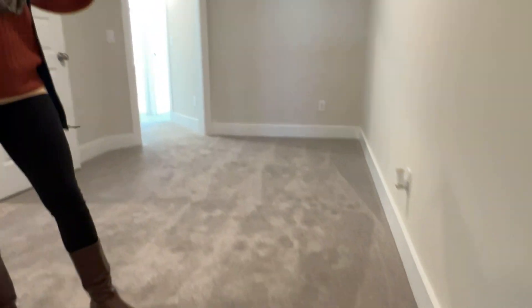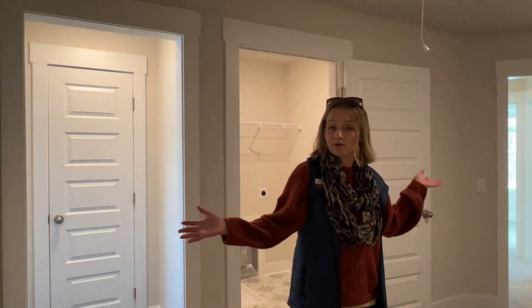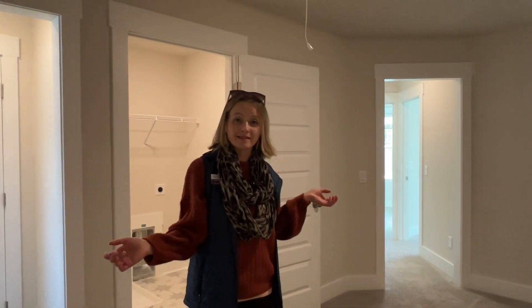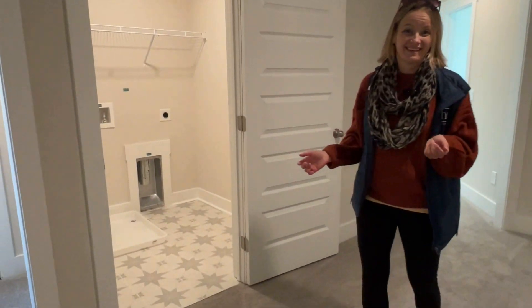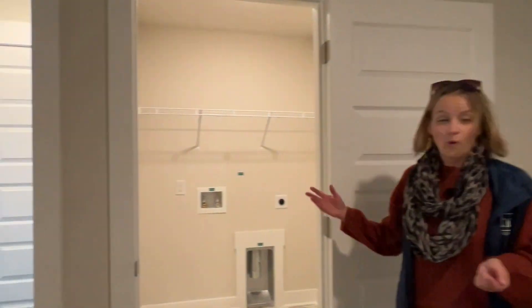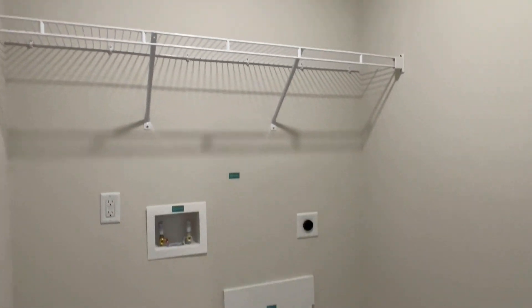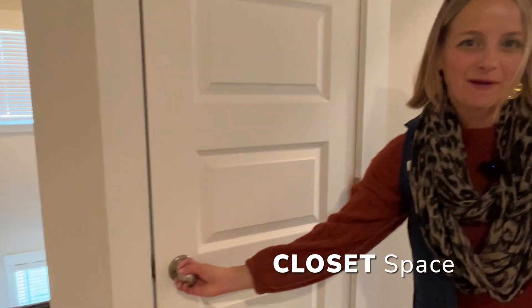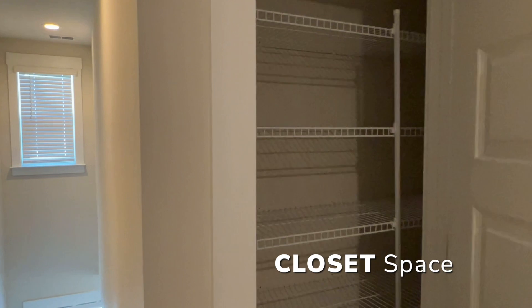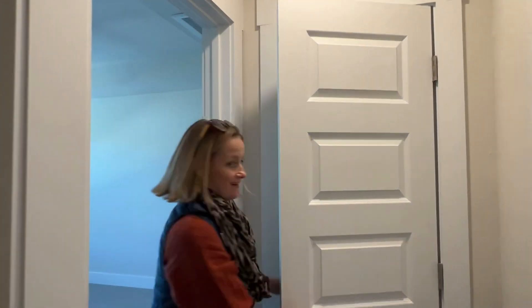The stairwell opens up into this huge bonus loft space — plenty of ideas for here. You can have a home gym, a home office, a little home library. This is a big space. We also have a walk-in laundry room with some fun tile. Lots of closet space here as well.